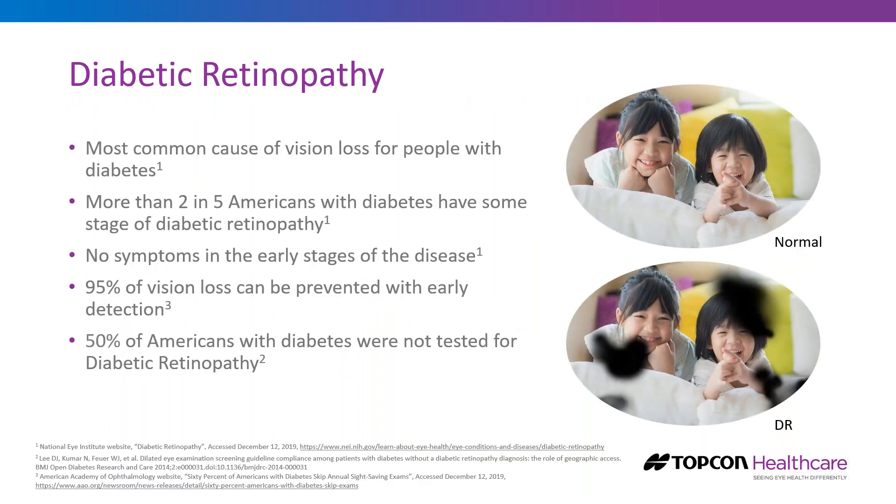We're going to focus on diabetic retinopathy, which is the most common cause of vision loss for people with diabetes. Roughly 40% of patients with diabetes have some stage of diabetic retinopathy. The challenge is there are no symptoms in the early stages. Once symptomatic, patients see flashes of lights, spots, and floaters, and can experience partial or full vision loss. With early detection, 95% of vision loss can be prevented, yet about half of patients with diabetes did not have a diabetic eye exam in the last 12 months.